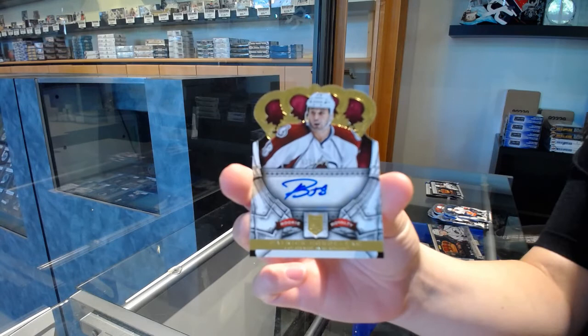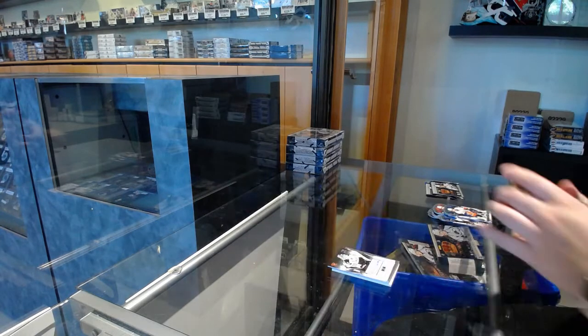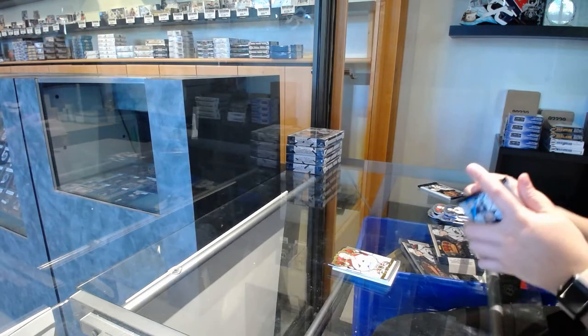We've got a Rookie Royalty Auto numbered to 499 of Patrick Bordeleau for the Colorado Avalanche.